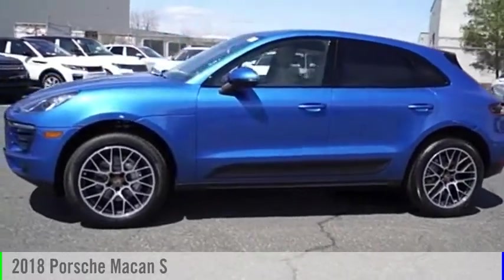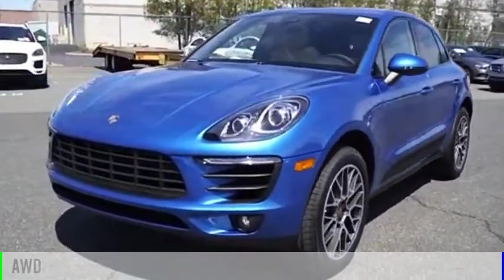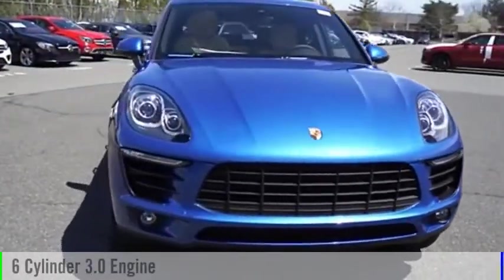Stop by and take a look at the 2018 Macan. This vehicle is powered by an all-wheel drive, six-cylinder, 3.0-liter engine.